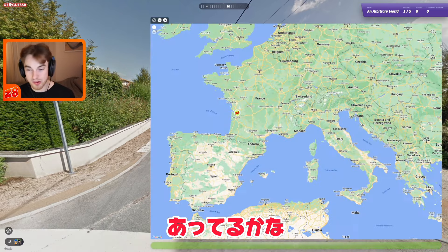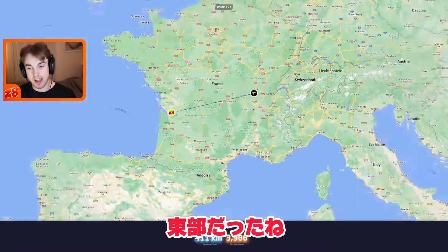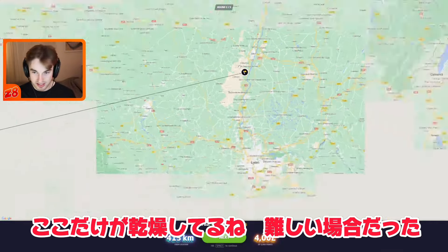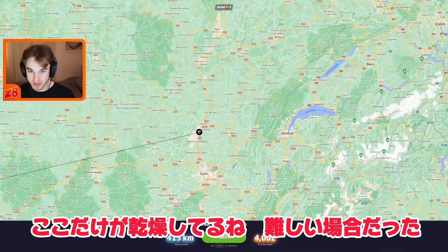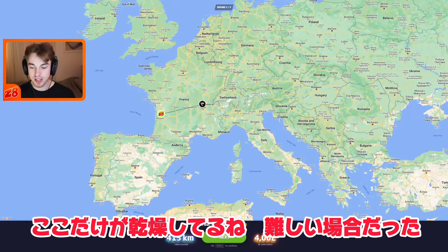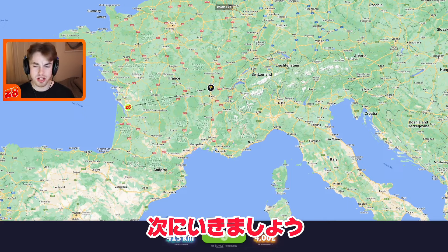We're going to go in for the guess and see if we're correct. It was actually just eastern France instead — a very dry section. You can see on the map this area is listed as dry whereas everywhere else there's no other dry section nearby, so that's kind of a difficult one. That's okay, we can move on to the next one.